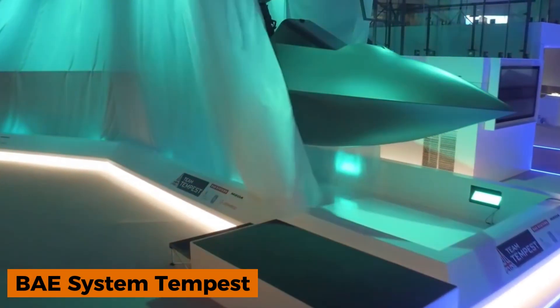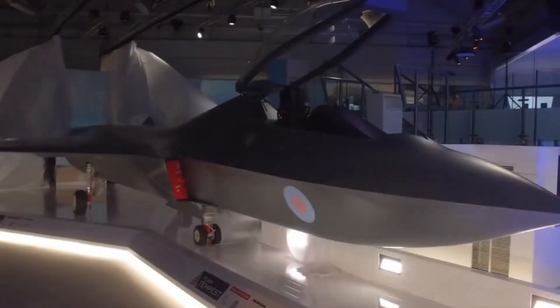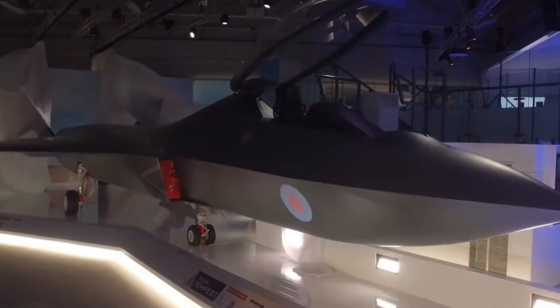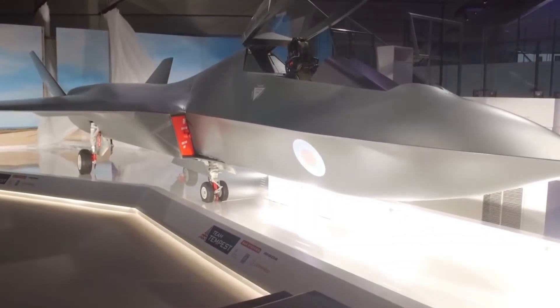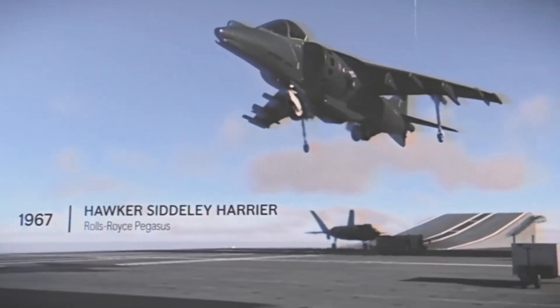BAE Systems is developing the Tempest fighter jet, which is set to be a sixth-generation aircraft expected to debut in 2030. It will replace the Eurofighter Typhoon. The Tempest is notable for its unique triangular wings, which enhance aerodynamics, and for its advanced AI capabilities.